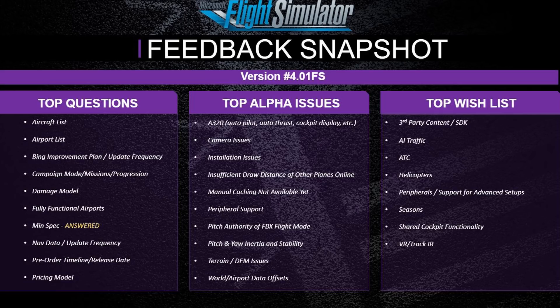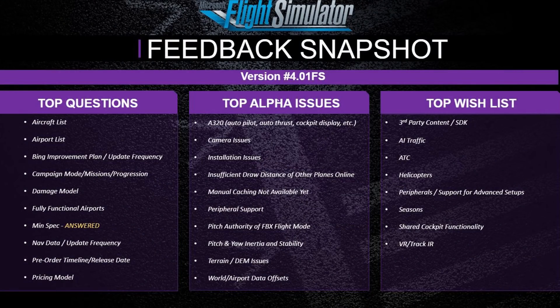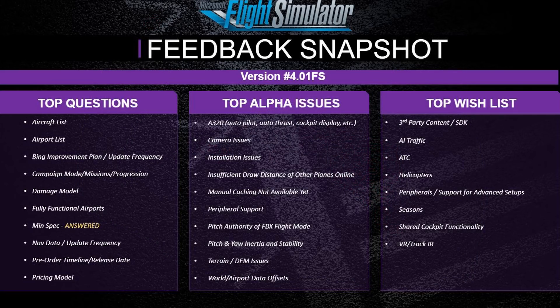The main issues raised by the alpha testers are currently surrounding the A320 and its automated systems, including the autopilot, autothrust, and the cockpit display. Other topics that are common within the forum include camera issues and suggestions therein, as well as peripheral support, along with various other aspects — most of them related to bug reporting, which is exactly what you'd expect in the alpha.